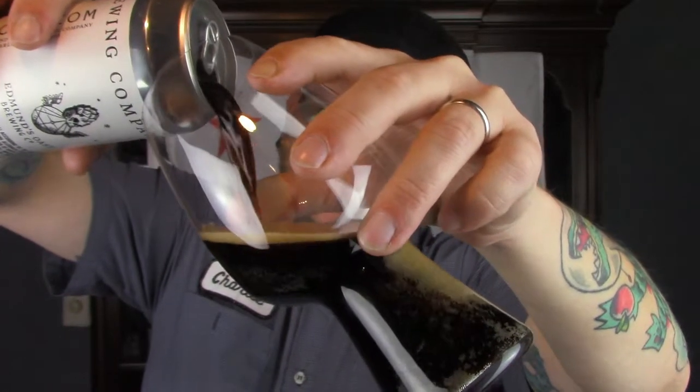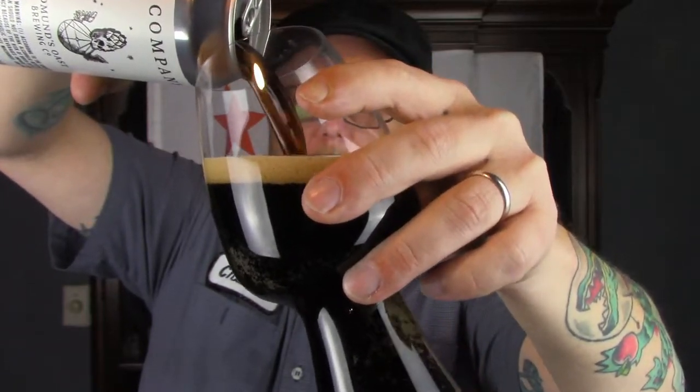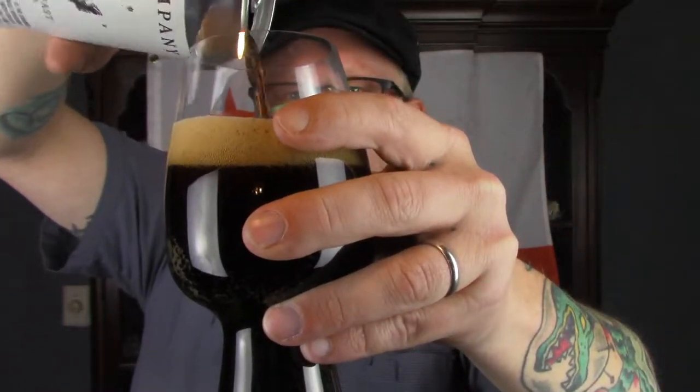Nice dark porter. A little translucent on the pour, looks very clear. Nice tan, light brown head. A lot of fine bubbles, up to medium.